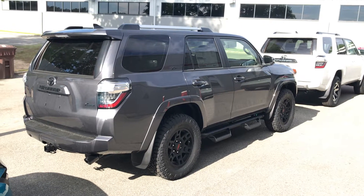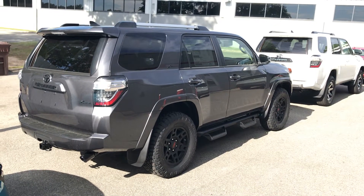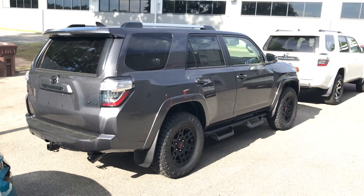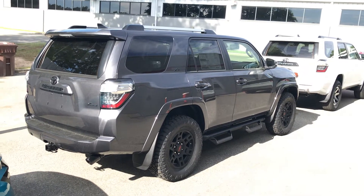Hey, this is Chris from Marc Jacobson Toyota here in Durham, North Carolina. We are located at 4516 Durham Chapel Hill Boulevard, and I wanted to make a real quick video of a couple 4Runners that just came in. These trucks are fresh off the semi, they just came in.